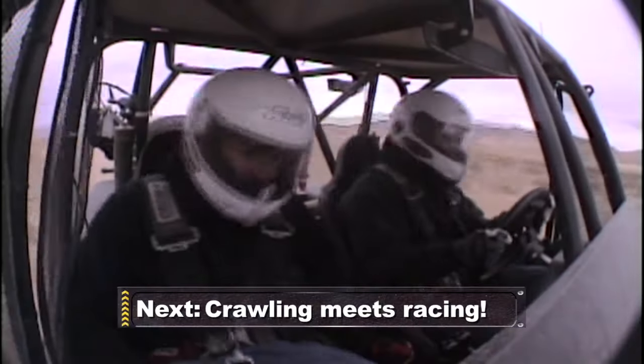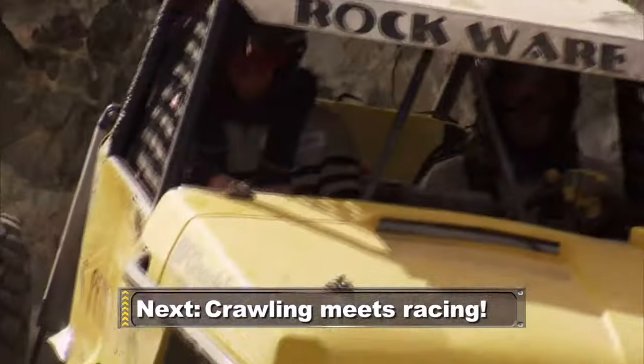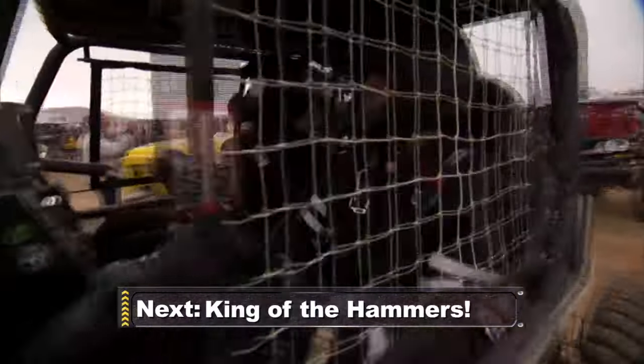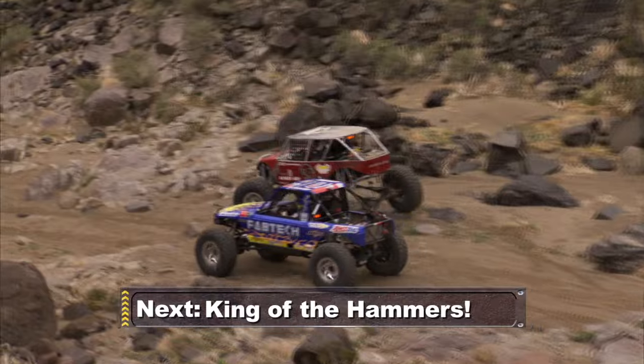Coming up: desert guys love to go fast while rock crawlers love getting technical. What happens when both extremes are combined in a single course? Find out at King of the Hammers next.